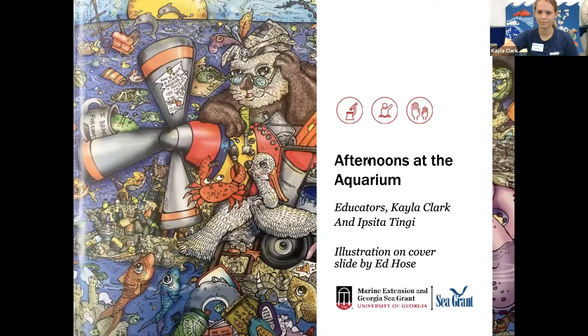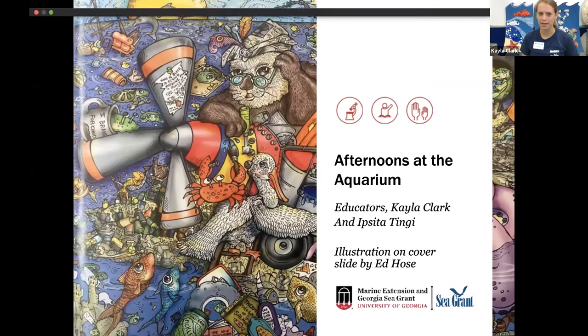At this time I'm going to hand it over to Kayla to start the program. Thank you, Ipsida. Welcome — we are super excited that you're here, and today's program is going to be all about something called marine debris, or basically trash that ends up in the sea.